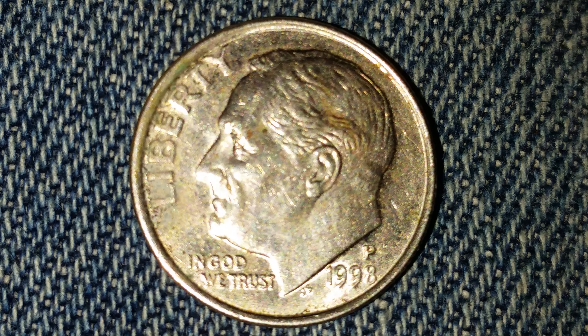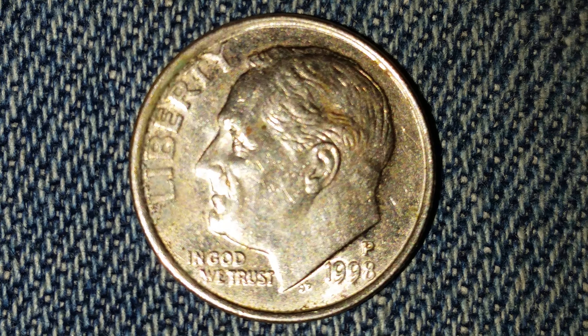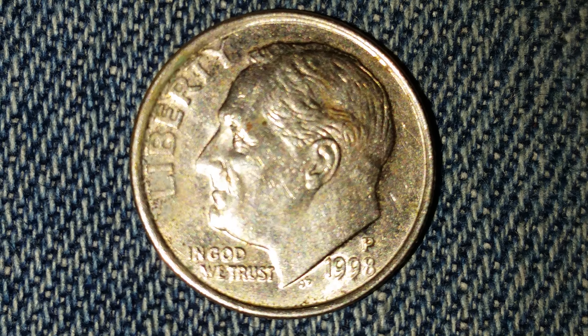Here is a 1998 P Roosevelt dime. One billion one hundred and sixty three million of these coins were produced.